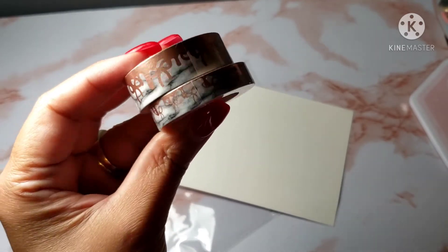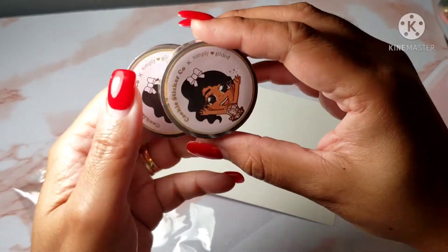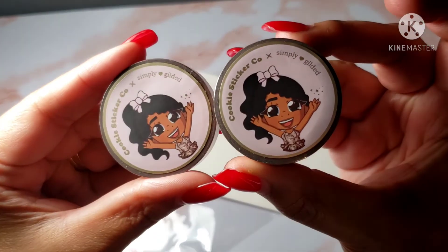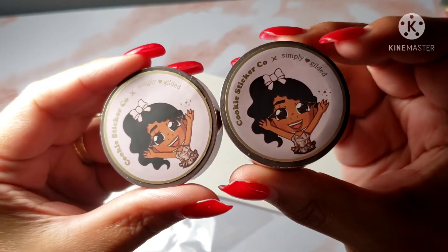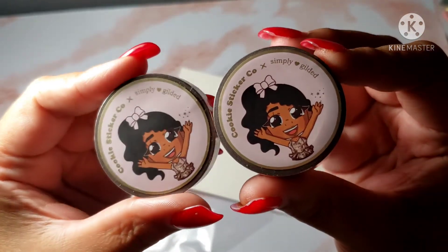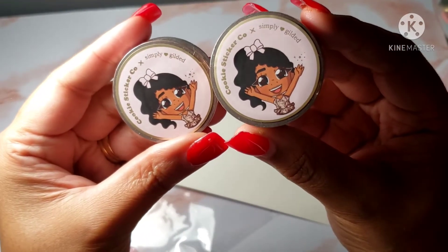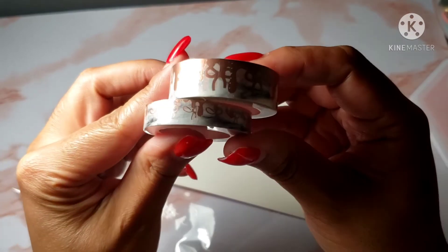Super duper pretty! And let me show you the seals on the top of the Simply Gilded for this collection — look how cute! I almost want to just keep the seals on. Someone else was telling me they were keeping their seals too, and I might try to figure out a way to keep them on because they are just adorable. That is the first set I got.